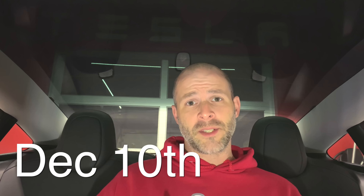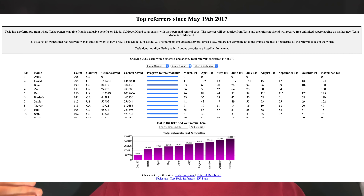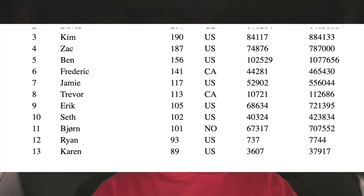I found out some cool information this evening — there's a website that actually tracks how many referrals you have, and yes, we are getting closer to the second Roadster. The program ends on the 10th of December, so we only have about five more days. It ranks how many people have used your referral code, and mine is karen7537. Right now we're showing 13th place in the world, which is actually really cool — thank you everyone that has used my referral code.